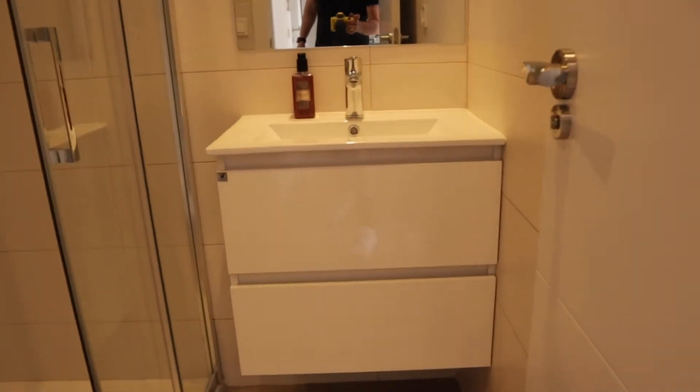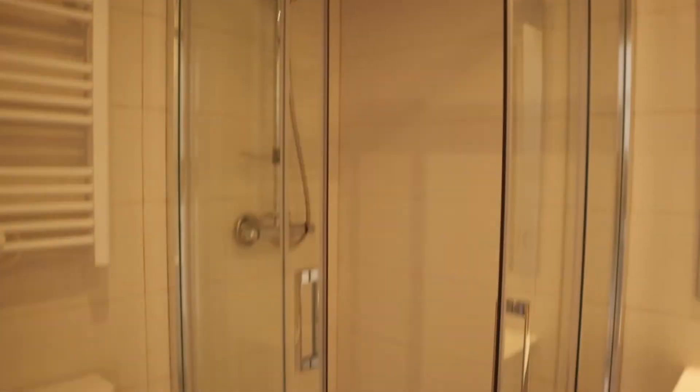Walking through the living area, we find the bathroom of the apartment with a sink, shower, and toilet.